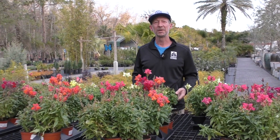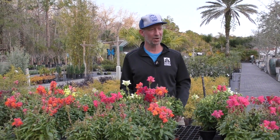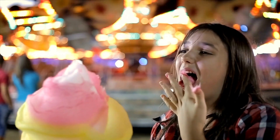Hey everyone, Matthew here at Earthworks. Today we are talking about snapdragons. It's a fun flower name to talk about and to say. They come in a lot of different colors — they're kind of like cotton candy, bright and fluffy in the garden.